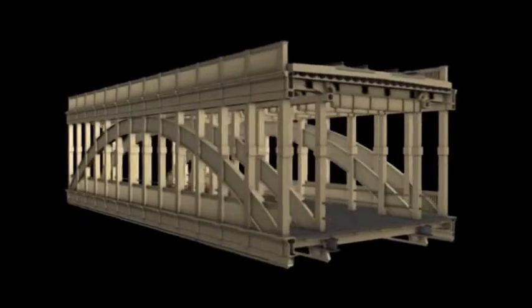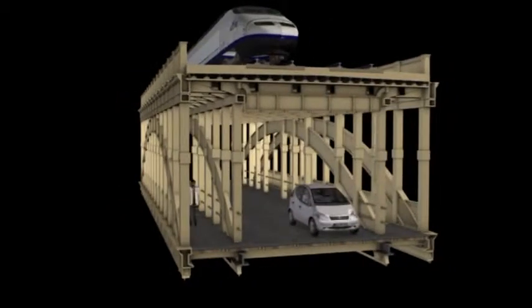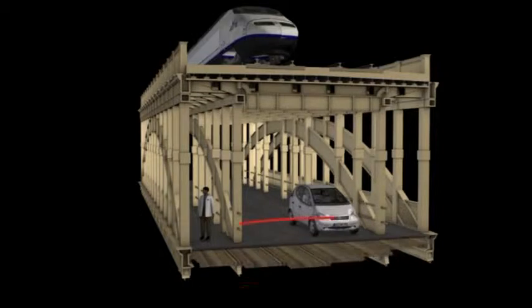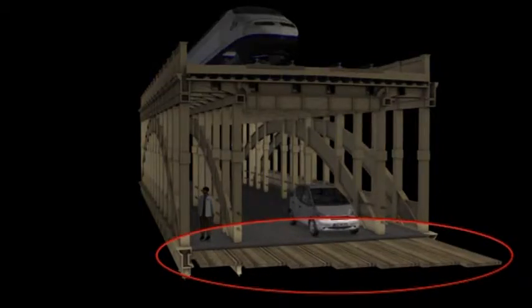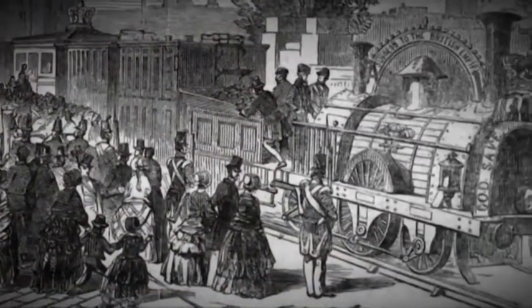Trains run across the upper deck, whilst on the lower deck buses and taxis run between the inner arches. Pedestrians stroll between the inner and outer arches and get a lovely view of the river. One thing that surprises everybody is that both the road and the footpath were made of timber. Of course, when the bridge was built, railway engines made only a fifth of what they do today, and the road traffic was just horses and carts.